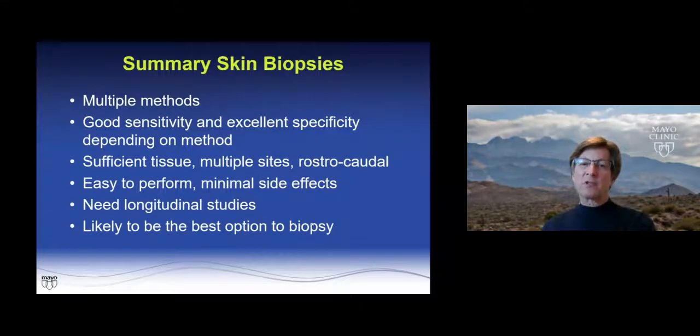To summarize for skin biopsies: there are multiple methods, good sensitivity and excellent specificity. Our group and Gelpy's group had no positivities when looking at skin in autopsy data, and there could be methodologic issues leading to differences in skin biopsy positivity. You have sufficient tissue, multiple sites, a rostrocaudal gradient, and it's easy to perform — at our center, our nurses do the skin biopsies, with minimal side effects. Longitudinal studies are not yet available but are underway, and skin biopsy is likely going to be the best biopsy option.